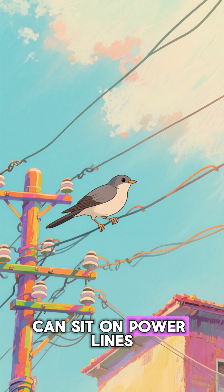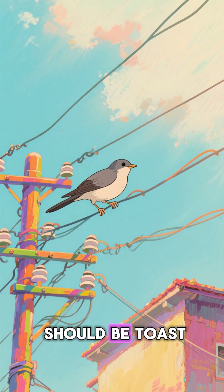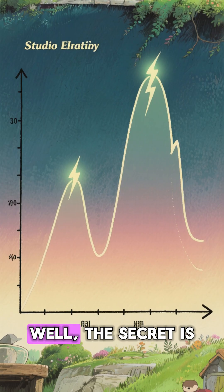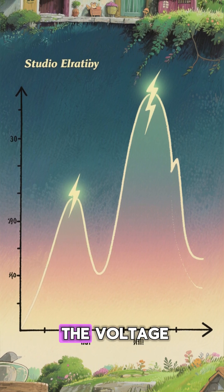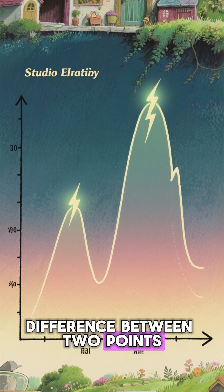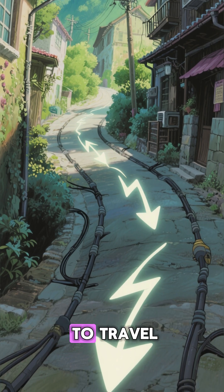Ever wonder why birds can sit on power lines without getting a nasty shock? It seems like they should be toast, right? Well, the secret is something called electric potential. Think of it as the voltage difference between two points. For electricity to flow and give a shock, it needs a path to travel.